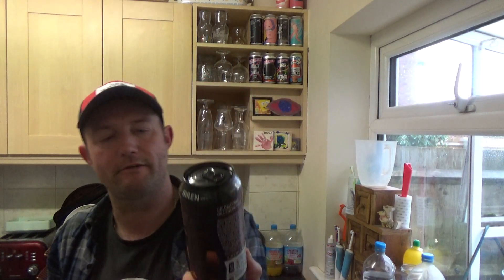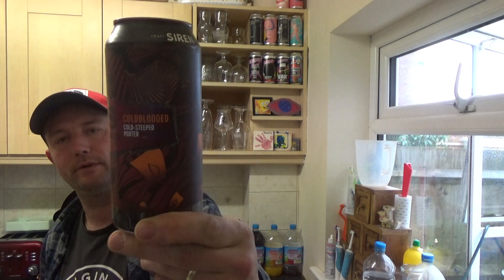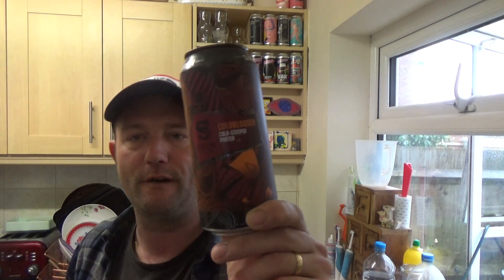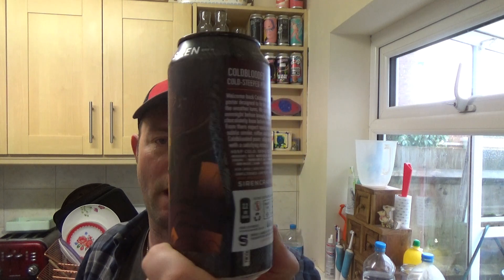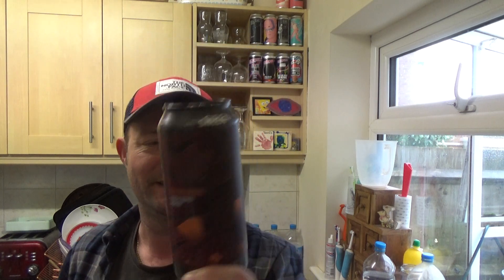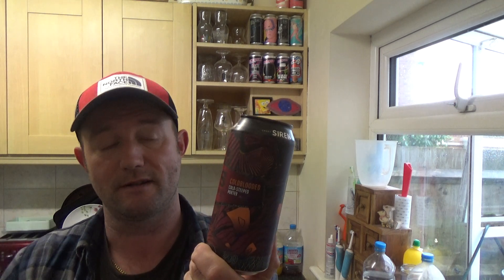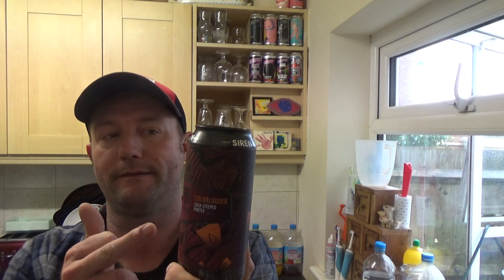Thanks for joining me guys for another video, beer review. Taking a look at a beer from Sirencroft Brewery — it is a Cold-Blooded, cold steeped porter, weighing in at 5% ABV. Lovely 440ml can; nice to see these guys stretching the volume up that little bit more. Another Brewdog Oxford purchase — this one was bang on £3.50.